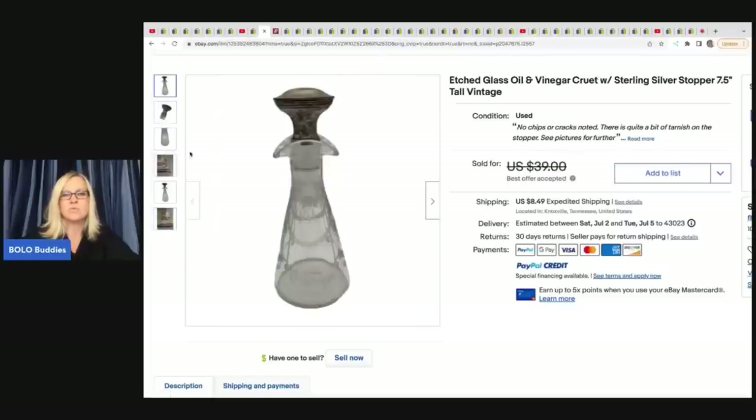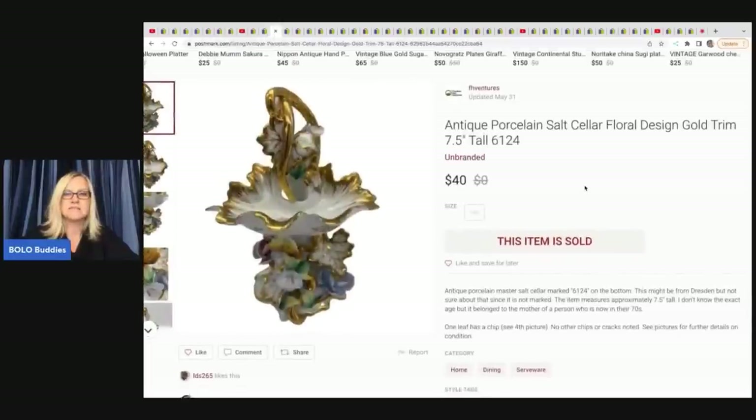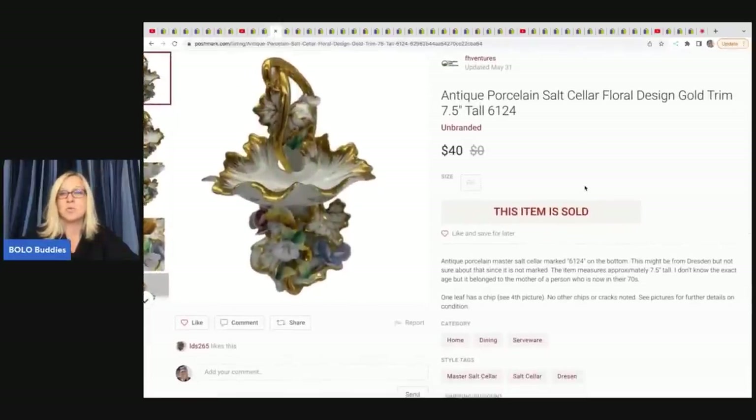He sold the cruet for $35 best offer and got it at an estate sale for $5. The next item he sold on Poshmark is this antique porcelain salt seller with floral design and gold trim. He sold this for $40 on Poshmark and got it at an estate sale for $5.